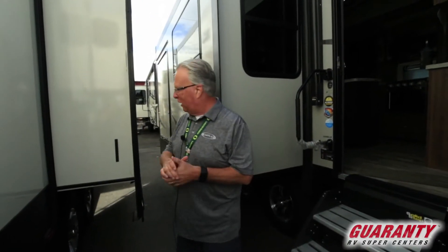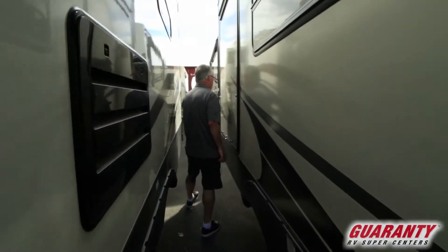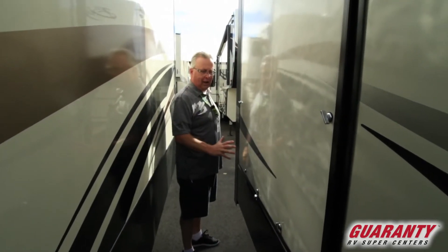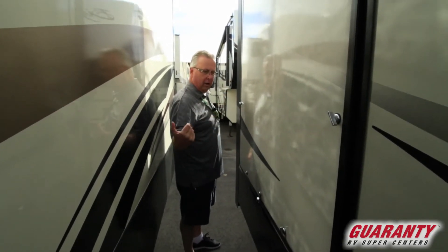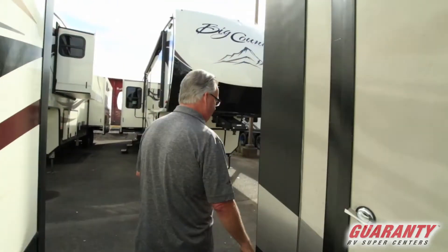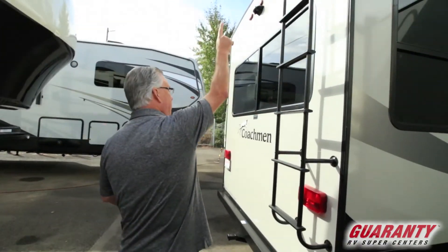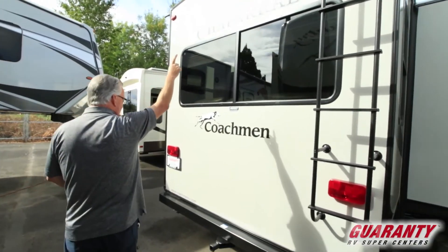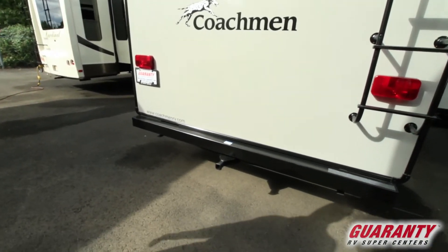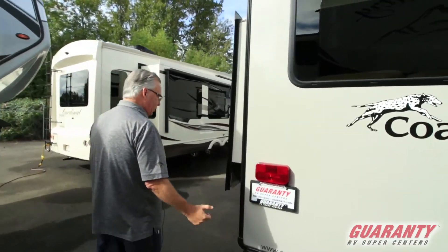Unfortunately, they parked this coach a little close so I'm not able to fully display the outdoor entertainment center. It's amazing — you've got a nice television, a cooktop, a refrigerator, and a nice cutting board, making it really nice for entertaining on the outside. We've got a ladder, a walkable roof. The coach is pre-wired for backup camera. You've got a small receiver in the back to hold a bicycle rack or one of those storage racks.